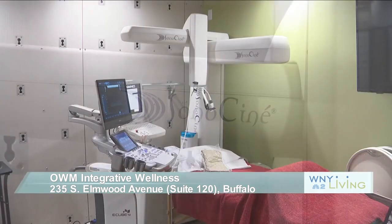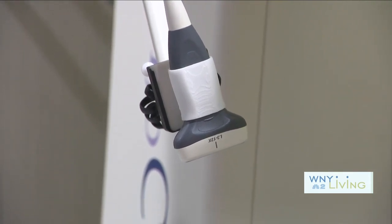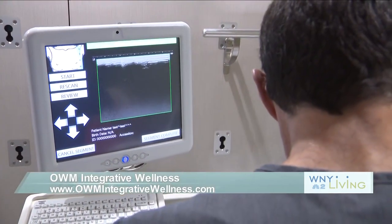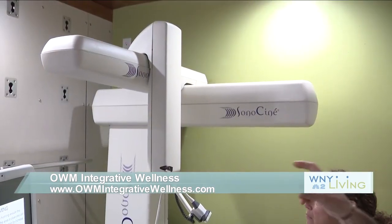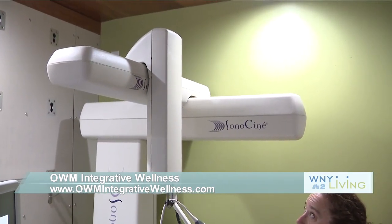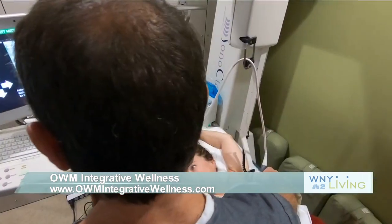Sonocena stands for essentially sonography and cinematics — those are the two words. The concept was created by a radiologist out of California in 2011 when he started to recognize that traditional screening was not adequate to catch early tumors in the breast. So he came up with a machine that's able to scan and take pictures and movies at the same time, creating a much more comprehensive view of the whole breast. The way it's done is by a robotic arm with a microchip that moves on a Y and an X axis.